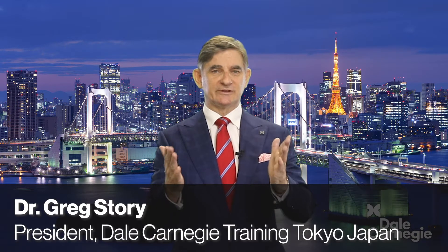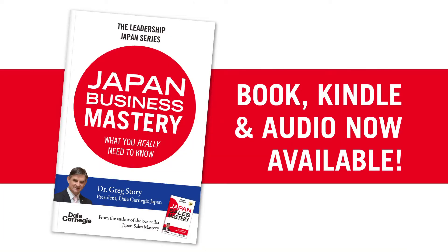Welcome back to Year 4 of the Cutting Edge Japan Business Show, which we release every Monday. I'm your host, Dr. Greg Storer, your corporate coaching and training guy, master trainer, president of Dale Carnegie Training Tokyo, Japan, and best-selling author of Japan Sales Mastery and Japan Business Mastery. We are bringing the show to you from our high-performance centre in Akasaka in Minatoku, the business centre of Tokyo.